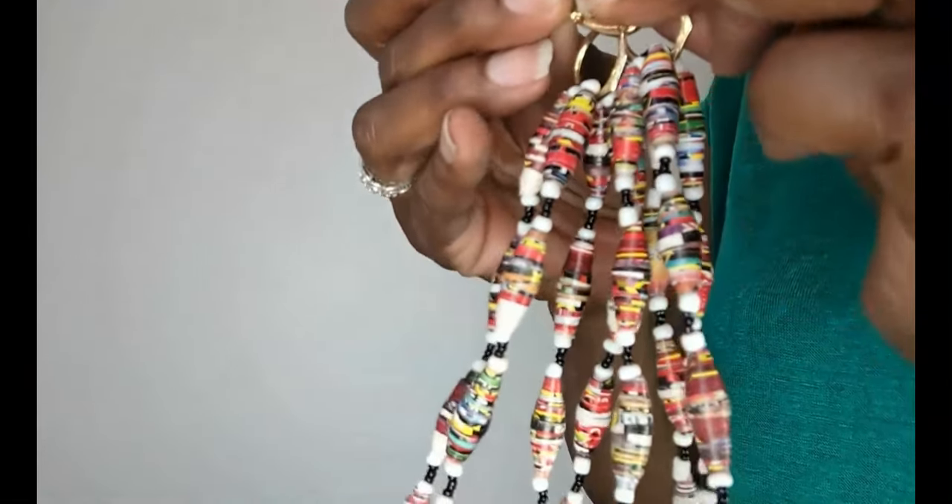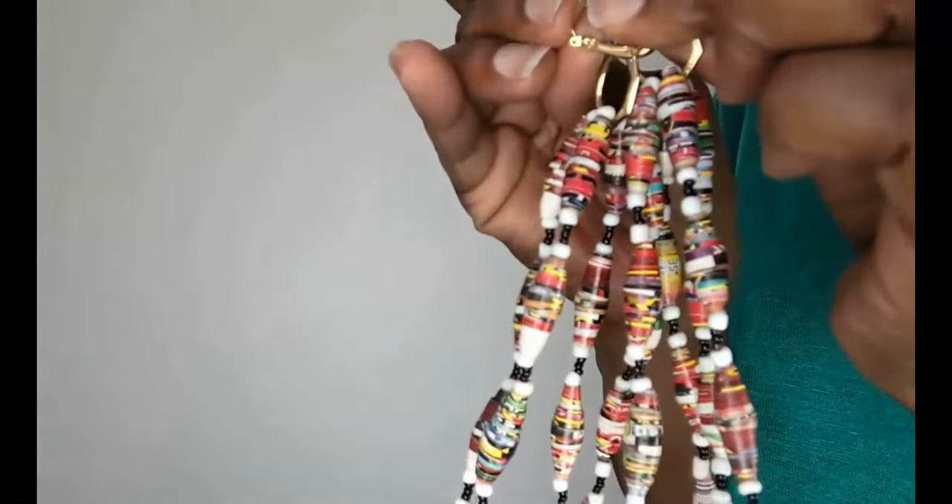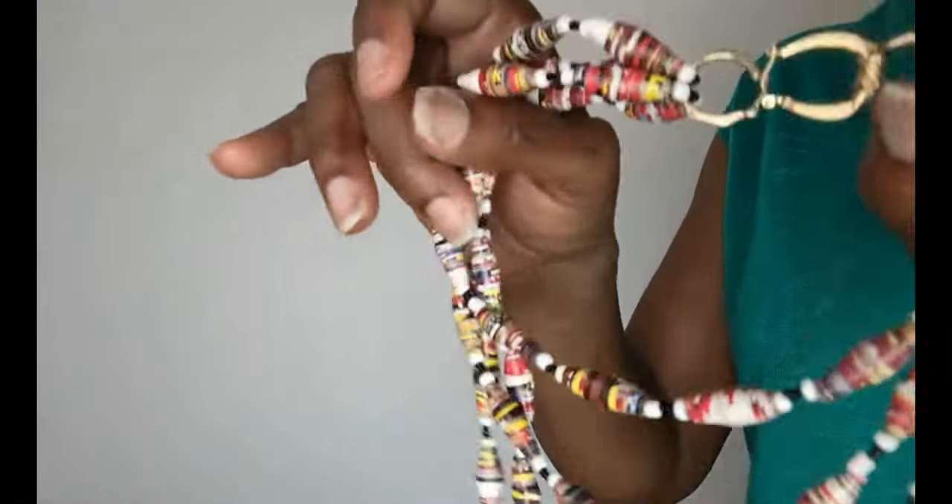So those are some of the looks — but these nails though, it's time for a manicure in the worst way.